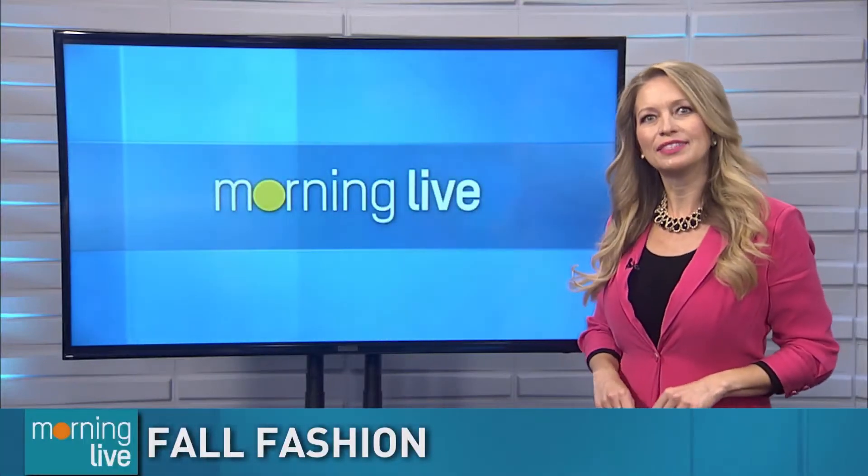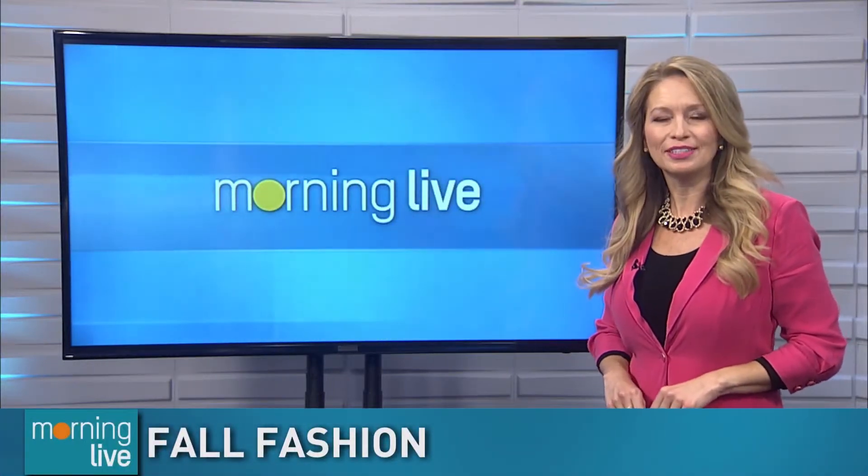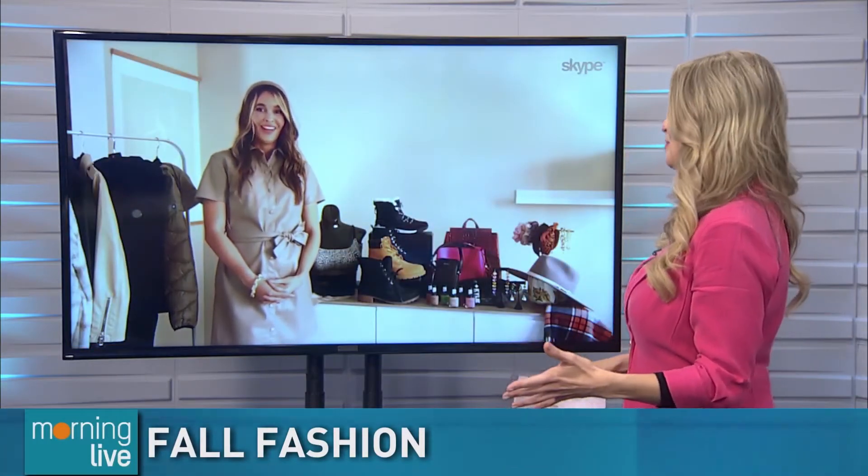Good morning. Welcome back to Morning Live. Fashion and lifestyle expert Tanya Matuzas joins us to talk some fall fashion. We love talking fall fashion, Tanya, so thank you so much for coming on the show. You have some good ideas for us.